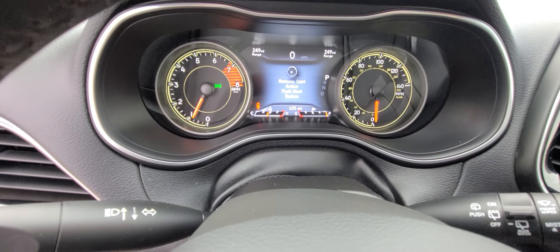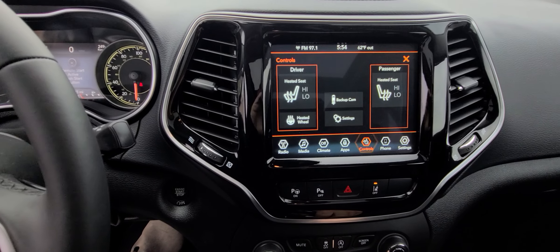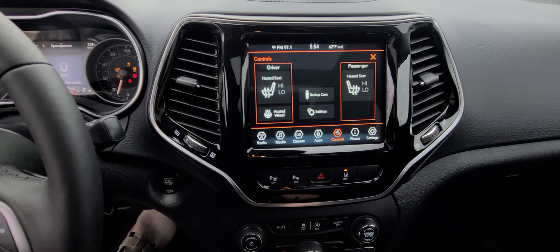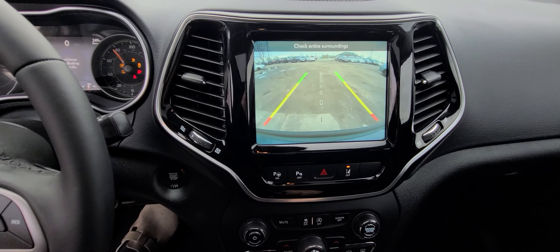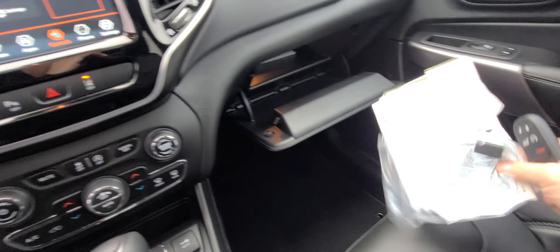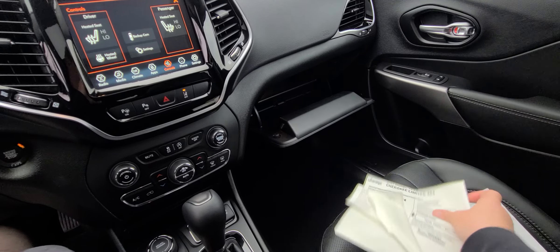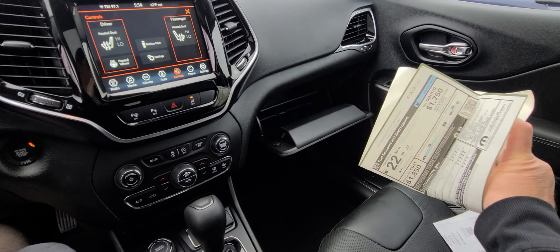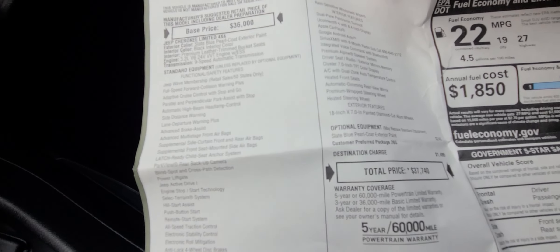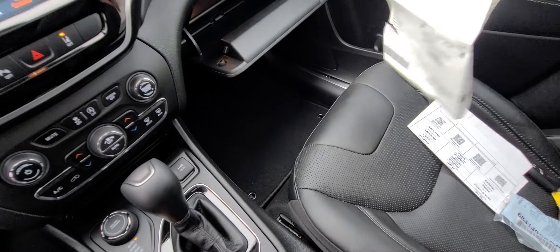635 miles — well, basically a brand new car. Original window sticker, rather, 37, almost 38,000 dollars.